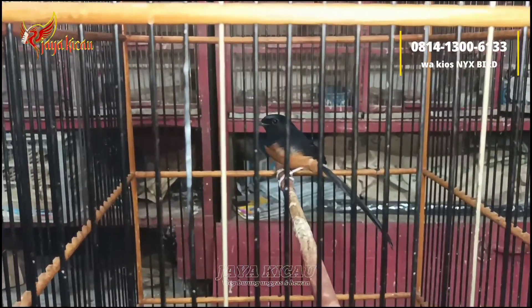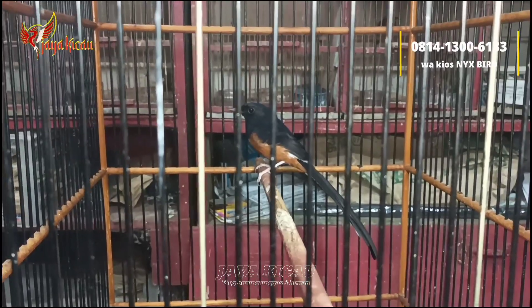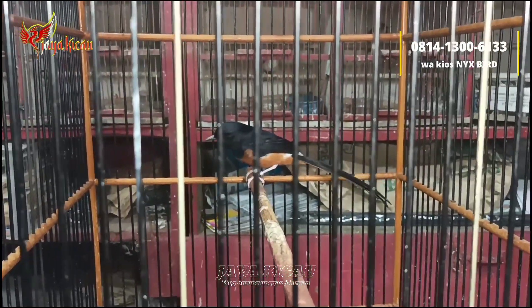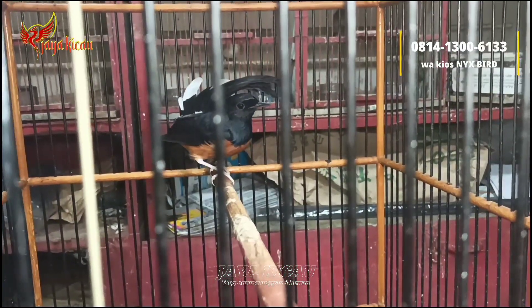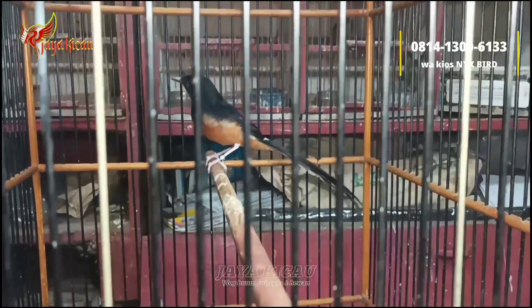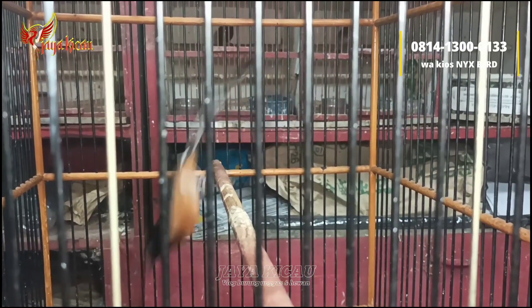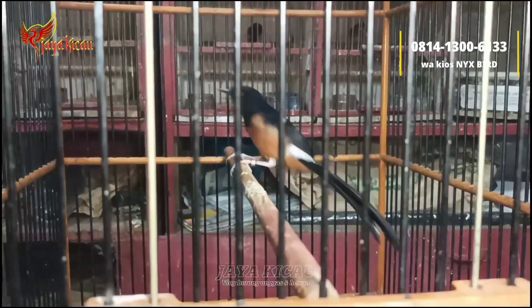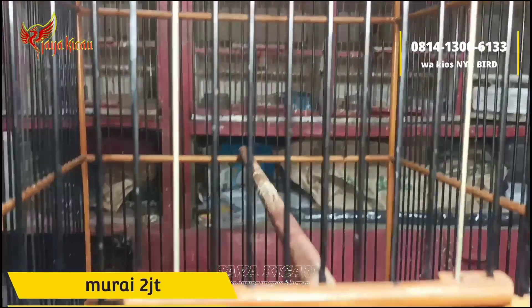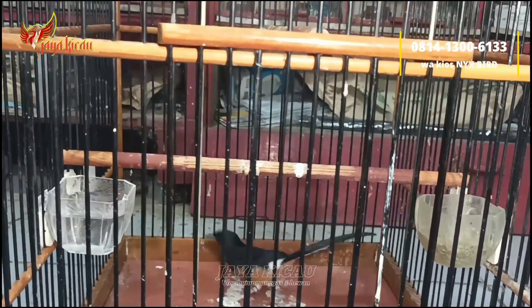Lanjut, di sini ada burung murai. Ini dua kali mabung ya, Medan asli. Untuk panjang ekor, sebelum mabung 19, lagi dorong. Bodi lumayan super. Hariannya sudah bunyi pakai ring pasangan biasa. Isian materi juga lumayan banyak, sudah enak, tinggal setting lagi. Jantan tulen. Cukup Rp2.000.000 saja.